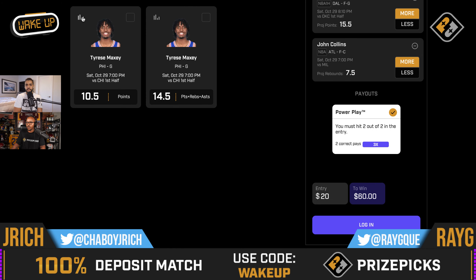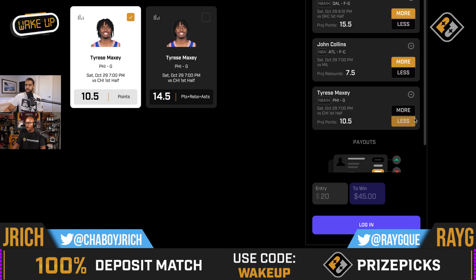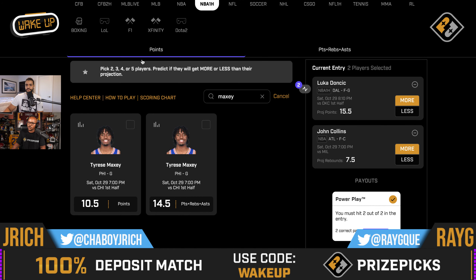In the first half, Maxey is number one in the NBA in minutes per first half — 19.7 minutes per game. I don't anticipate him dropping another 27 in the first half, but if Embiid is out, the confidence is there. I would definitely take a Maxey over his first half points. But Jay, you like the total points, right? You like the 21 and a half for Maxey.